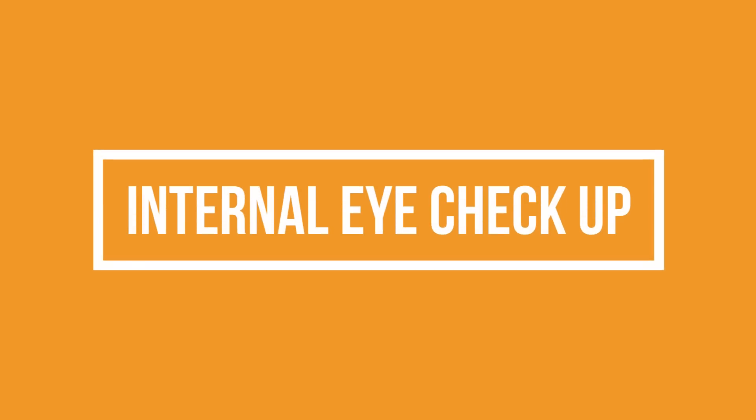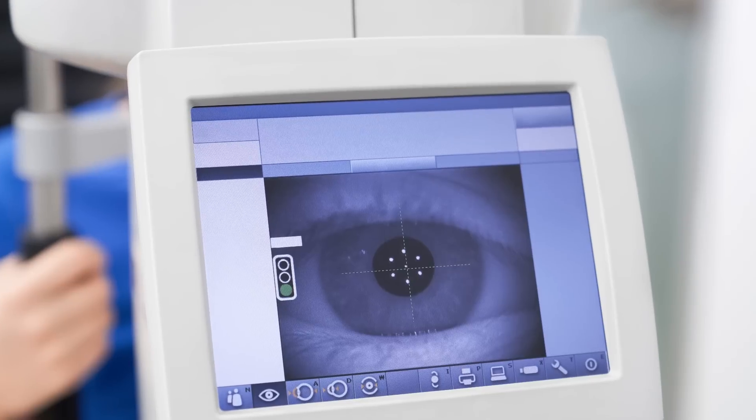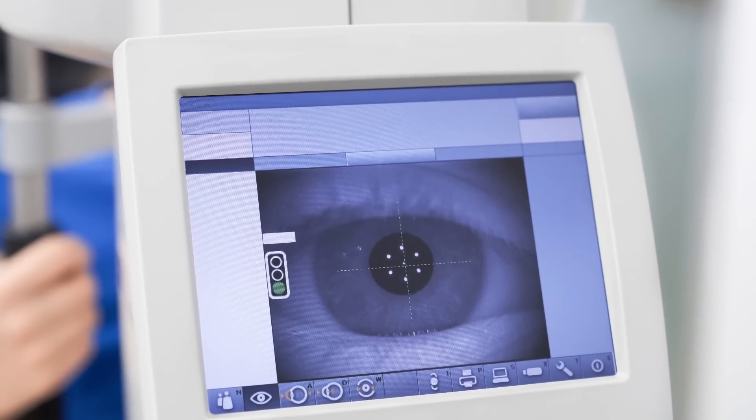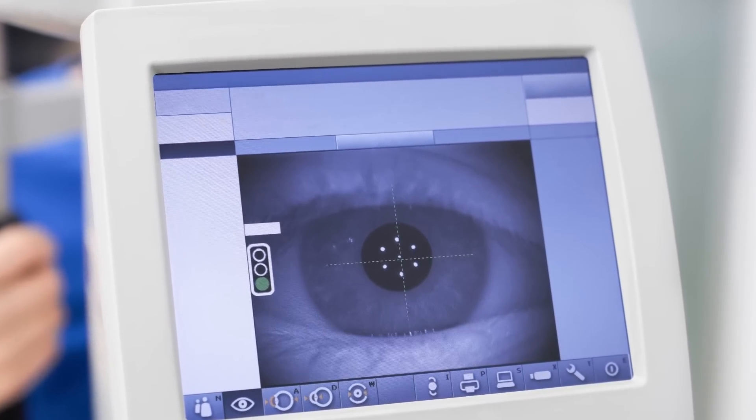The second test is the checking of the internal part of the eye — a general checkup to see the eye pressure, whether it is normal or not, whether the internal natural lens is clear or not, and whether all the other parameters are normal or not.